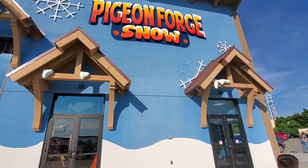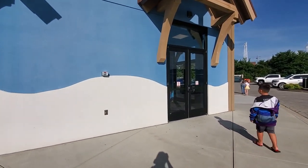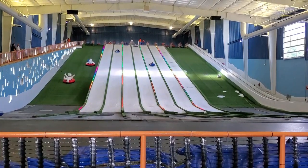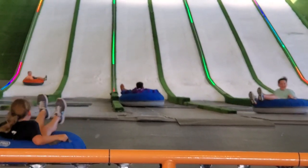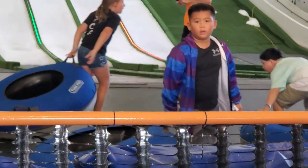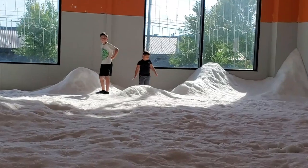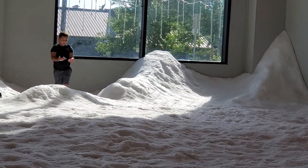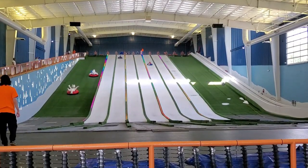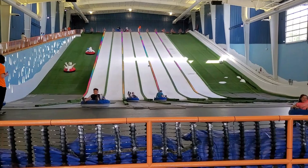After putting all those groceries away, we're here at Pigeon Forge Snow. It's a place that has artificial snow and a big ice slide for kids to slide on, so let's check it out. I think it's kind of cool — this place has so much stuff to do for kids and so many places to entertain them.